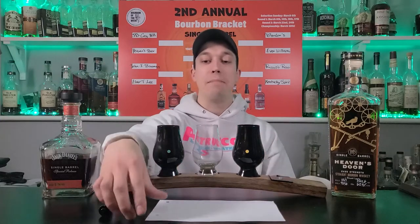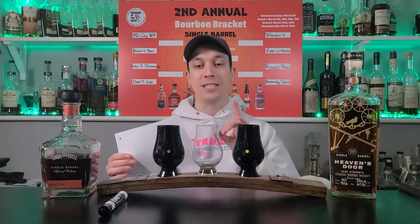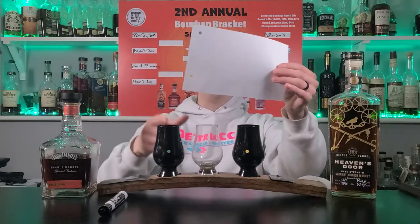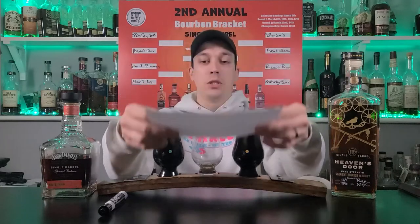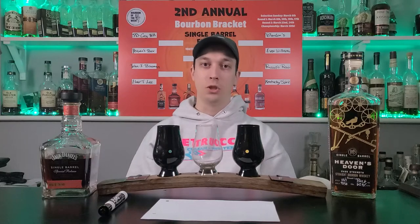We have Jack Daniels Coyhill and Heaven's Door going head-to-head in a blind sample. We have our blacked-out glasses because sometimes you guys get mad when I don't use blacked-out glasses in my blind tastings. We have green and yellow - Marissa is going to come down, pour these up, put the answer key in the middle and I'm going to pick the winner strictly off of taste.